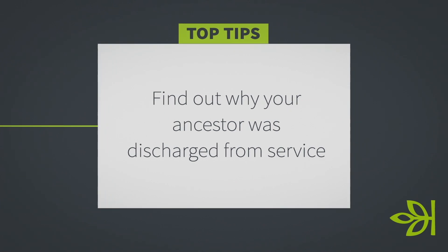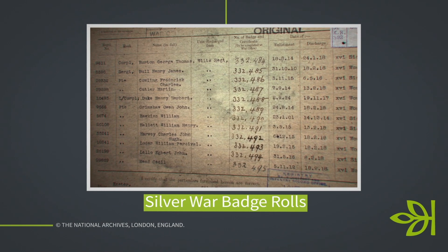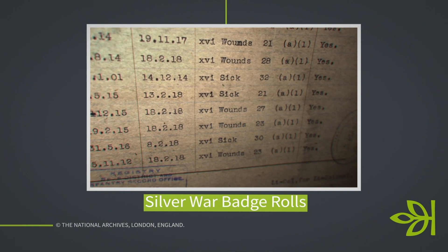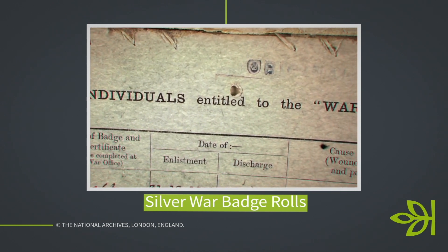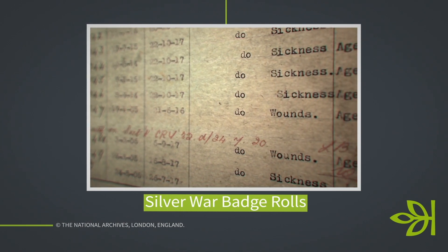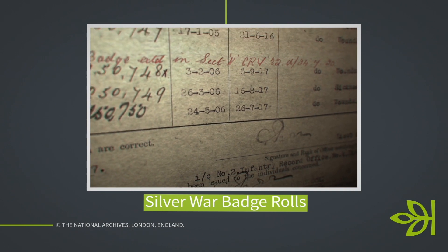We do a fantastic job of commemorating servicemen and women who died during the First and Second World Wars and beyond, but it's always worth remembering those who served and came back, because they did indeed suffer. You may have seen this collection — it relates to the Silver War Badge, which was issued to servicemen and women who were honourably discharged. It might have been due to wounds, sickness, or being unfit for service. It was often worn on the lapel as an indicator that you had served and done your bit. If you are researching an ancestor who was discharged, check the Silver War Badge Roll — it will always tell you when the soldier enlisted, which is a great reference if you don't have the service record.